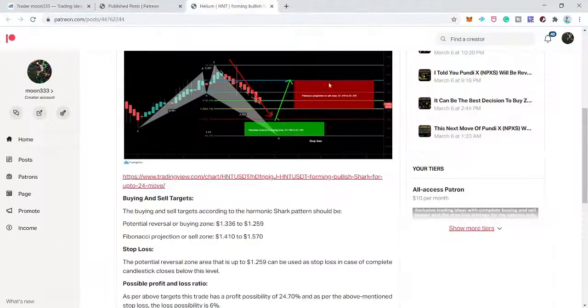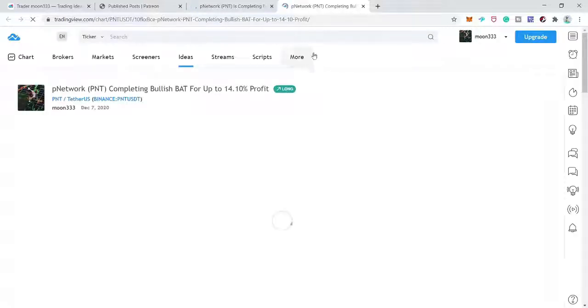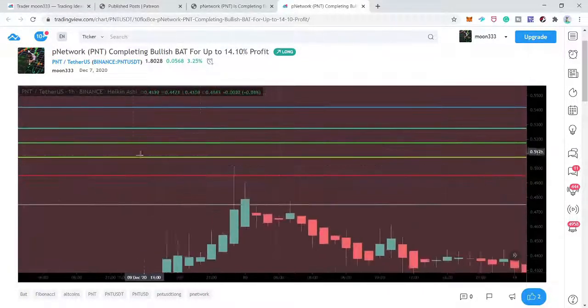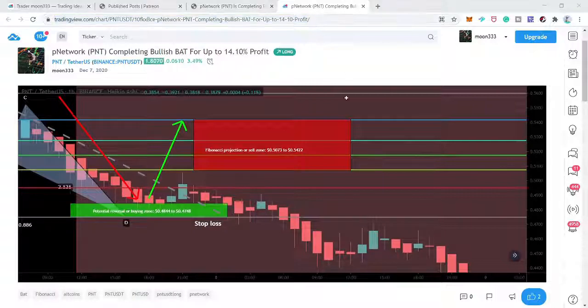After HNT, I shared PNT/USD on the 7th of December on a one-hour chart. I was expecting a 14.1% move. As predicted, the final leg was completed and price moved up, but without hitting the sell zone — it moved very close but then moved down and our stop loss was triggered. This is another unsuccessful idea. So we have two unsuccessful ideas so far.